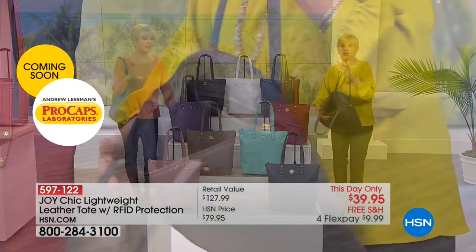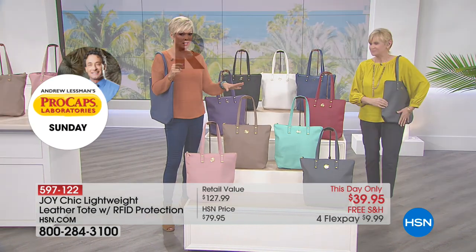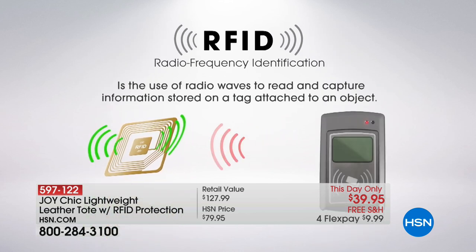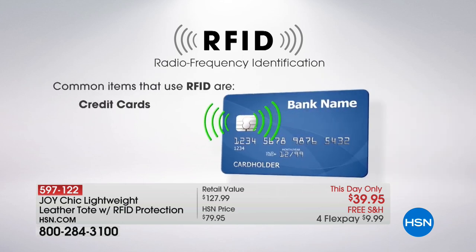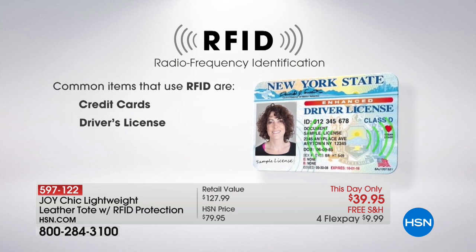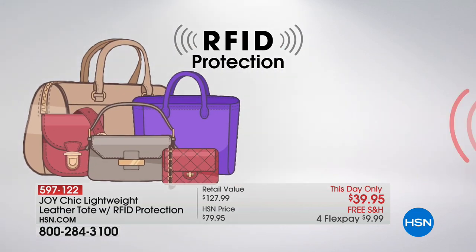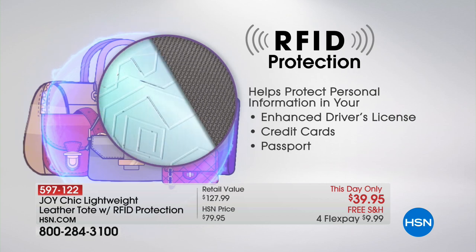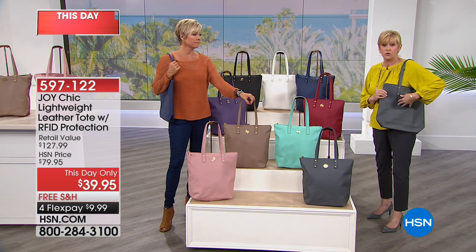RFID — radio frequency identification — protects your personal identity, whether it's a passport, your IDs, or credit cards. You don't have to stress about somebody grabbing that information off you. There are people who can spend 20 bucks on a scanner and just pull all that information, and then the nightmare begins. It happens — 17.6 million people in one year. It is the fastest growing crime in the nation, so you do not want to be a victim.